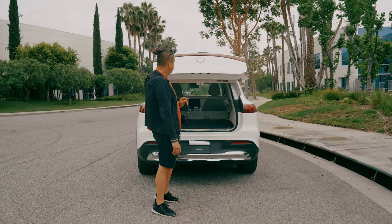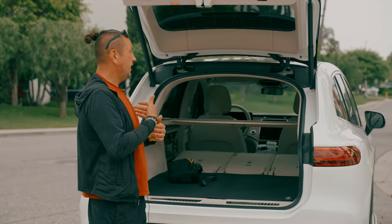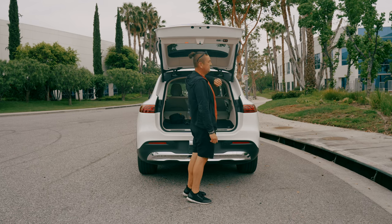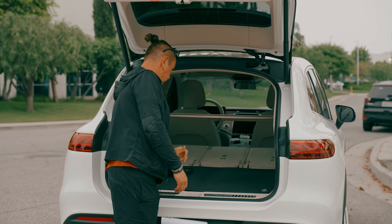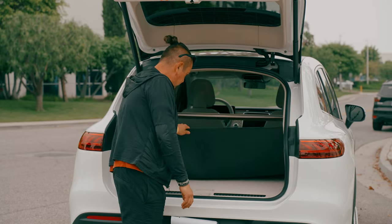To open the trunk it's kind of easy — you can do it from the key. Those buttons — the first time I saw them was maybe on a 2005 E-Class E550, and they're still the same, which means it is good quality and still usable. The trunk area is kind of huge, which is nice for an SUV.